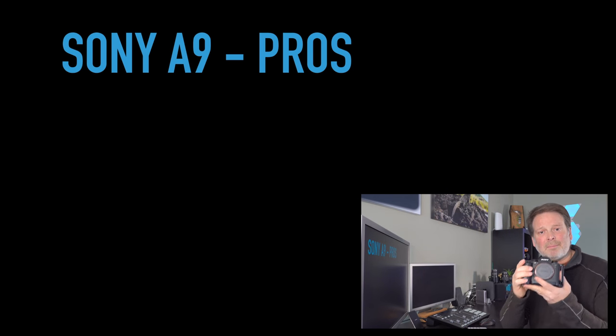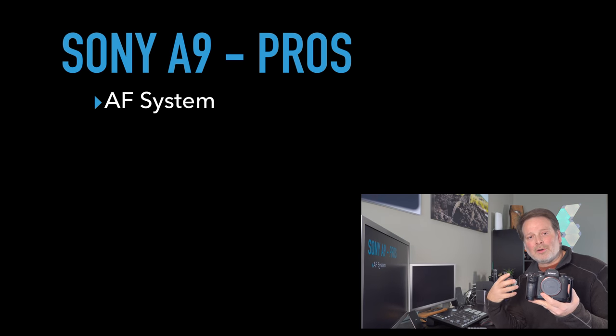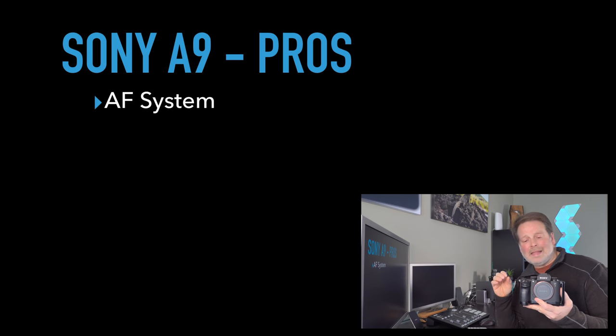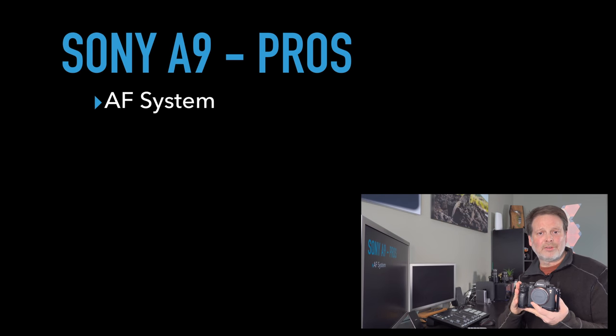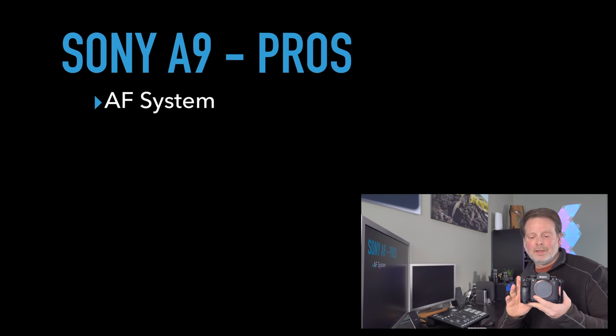Let's talk about the pros of the a9. Number one is the autofocus system — it's absolutely remarkable. Super fast, super accurate. It can track animals like nothing else out there. Just incredibly good. And now with the addition of animal eye tracking, which both cameras have, the a9 is definitely better. It is just an amazing camera for wildlife photography.